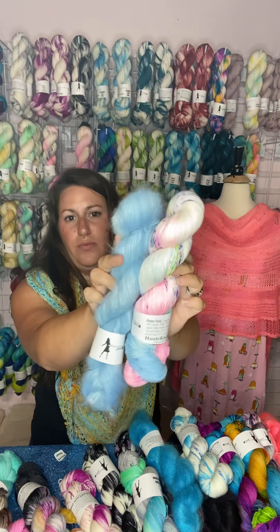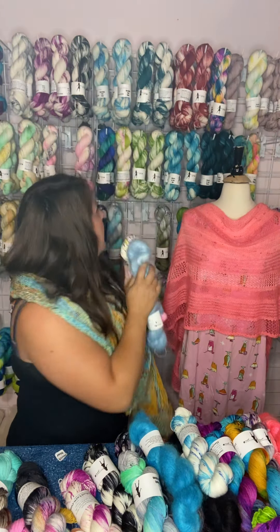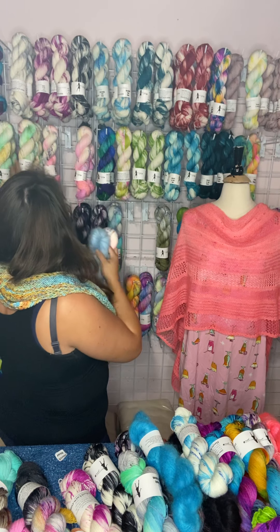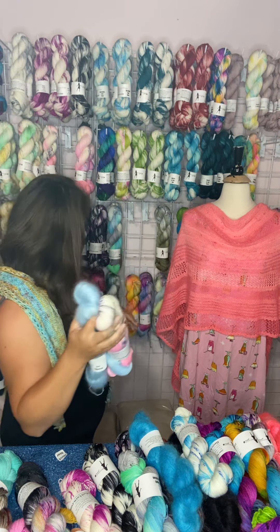The Cotton Candy would go really well with the Ice Queen — that would be really fun. The Spicy Rain — I love the Spicy Rain with the Beetle, it's really pretty. I think that is it for this week. I will see you guys next week.